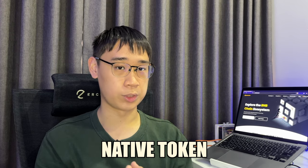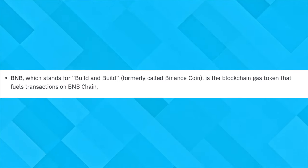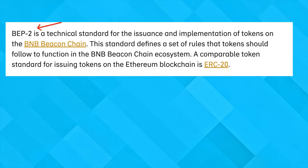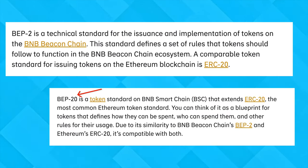BNB is the native token of both of these networks, and Binance claims that it stands for 'build and build.' Now that we understand why these two networks were created, let's talk a bit about their token standards. These are a set of rules that the token needs to follow so that it can be used on that specific blockchain network. The Beacon Chain uses the BEP2 token standard, while the Smart Chain uses BEP20.